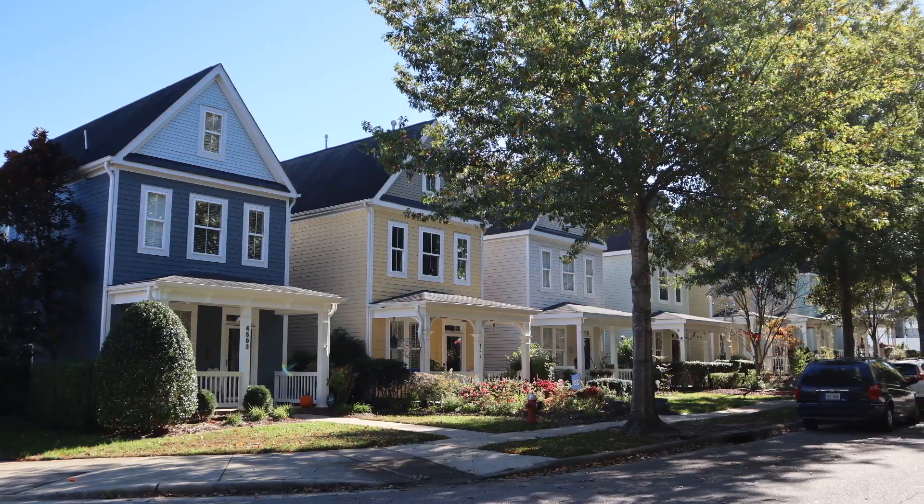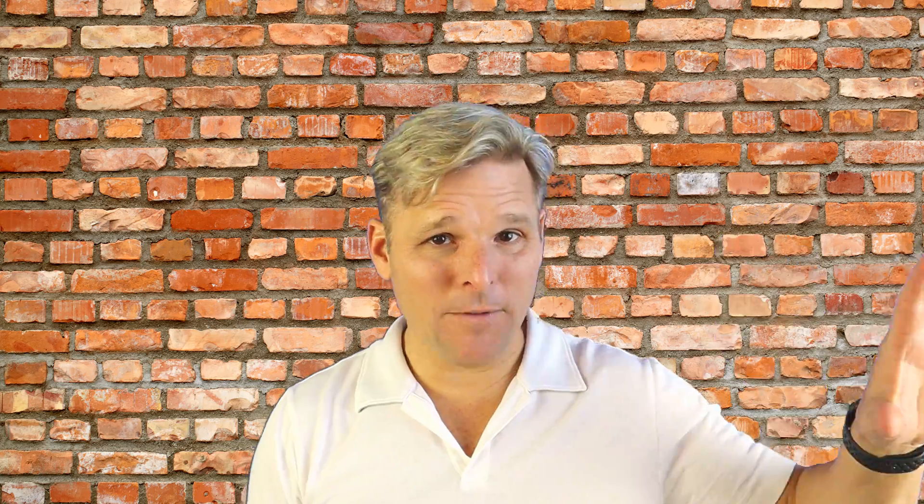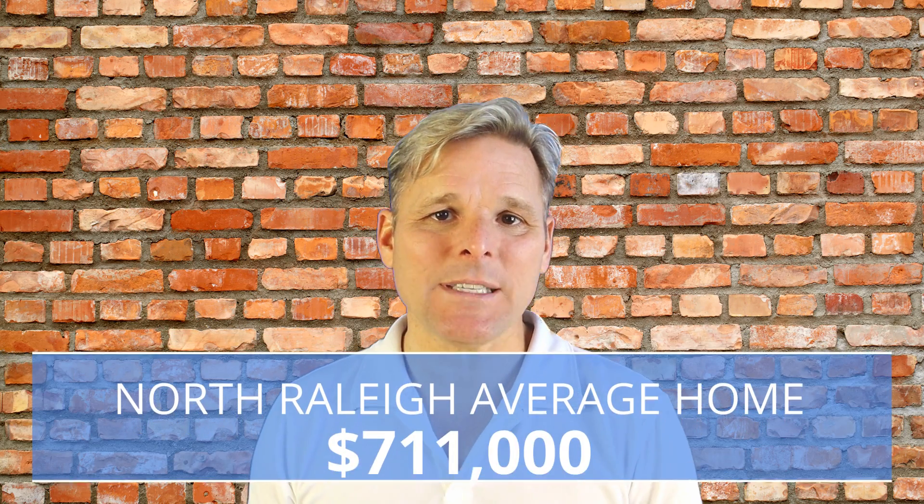There's plenty of different kinds of housing in North Raleigh, ranging from $150,000 for a townhome all the way up to $3.5 million for a large home. The average price right now is $711,000 for this part of Raleigh. You're seeing some teardowns, but there's still some new construction going on as well.